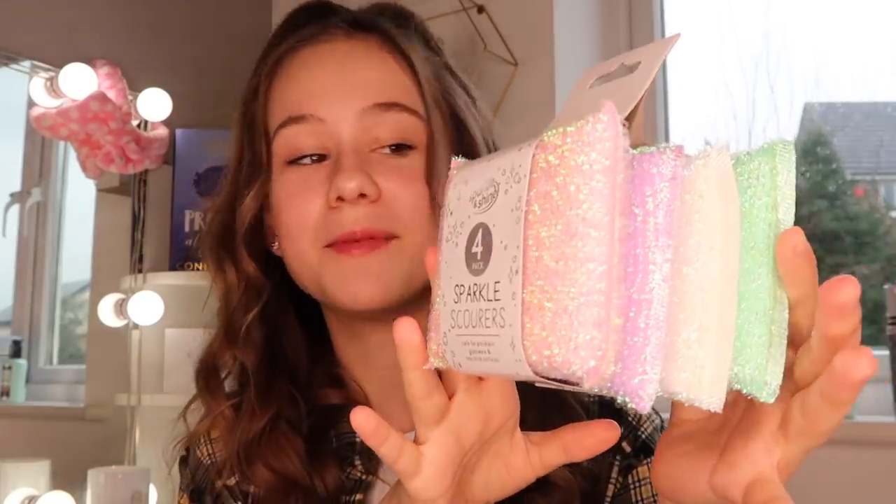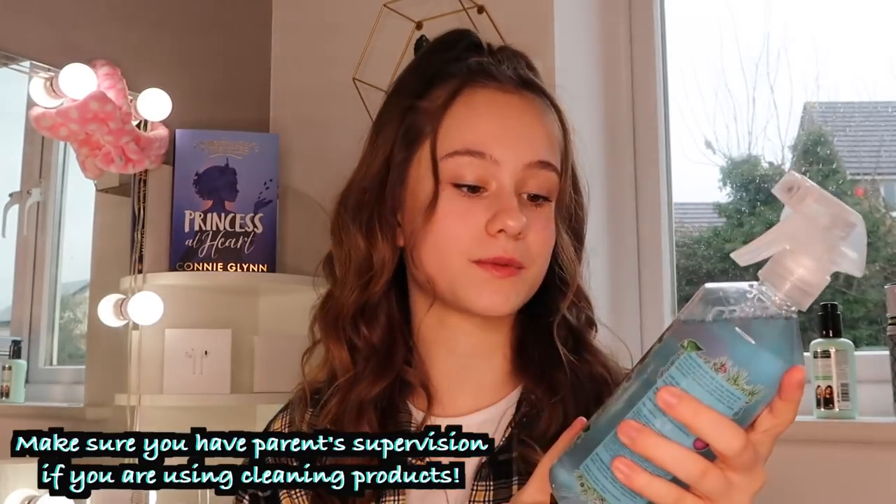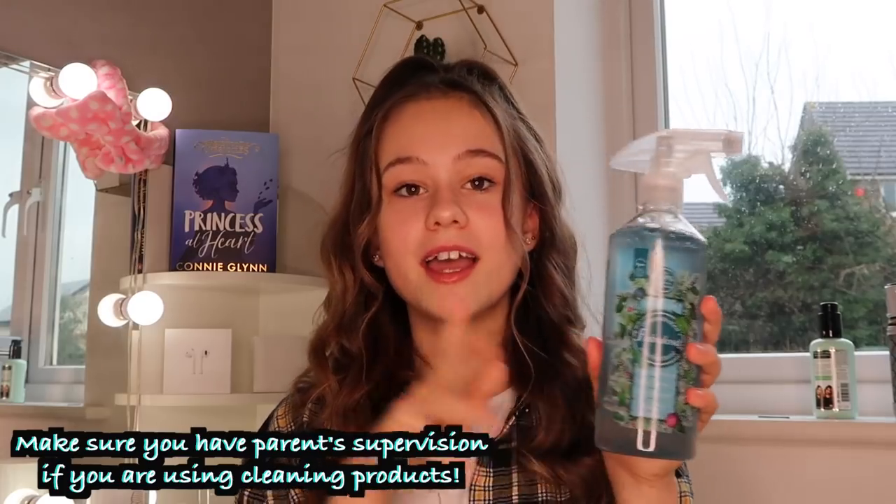I want to show you some new cleaning products I got from B&M. The first things are these scourers — they're really cute, they're glittery and colorful, and they were £1.50. And we also picked up this Fabulosa spray. I love Fabulosa, it's amazing. This is actually a Christmas scent but it doesn't smell very Christmassy, and it was really the only one they had, but it smells amazing.